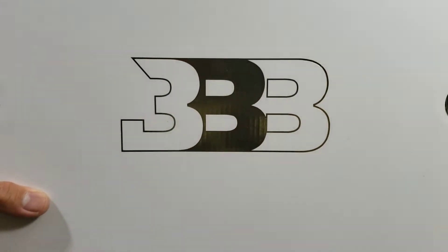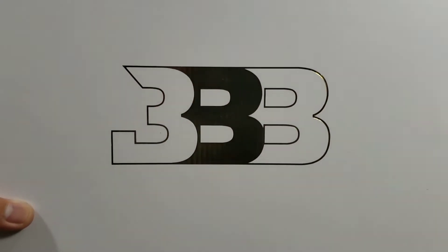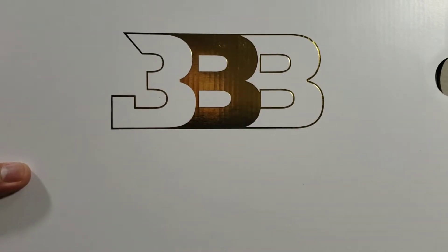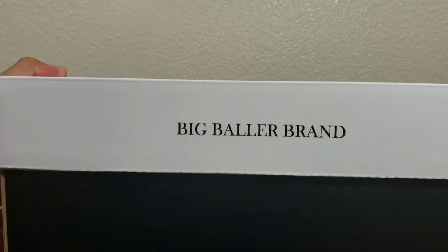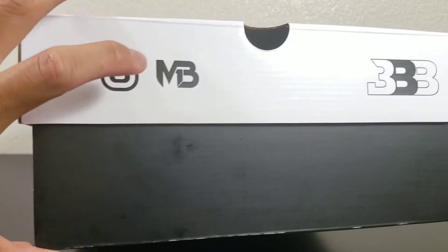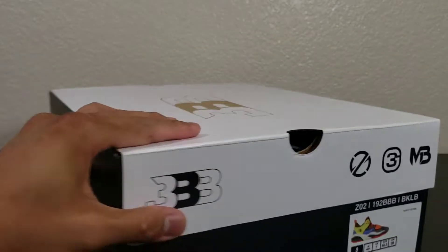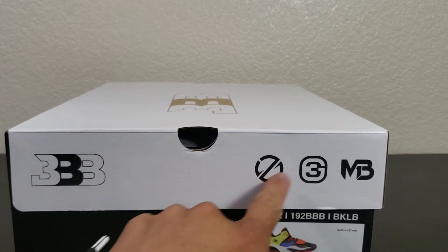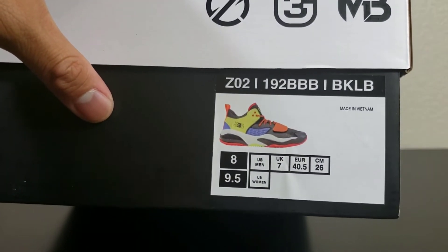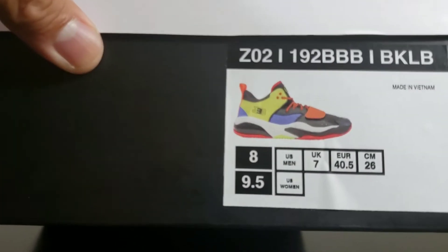Big Baller Brand box — that's supposed to be gold. There you go, white and gold. It says Big Baller Brand on one side, ZO2 symbol, Jello symbol, Mellow Ball, Triple B. Nothing on the bottom. Again, Triple B, ZO2, Jello, Mellow. ZO2 19, BBB, BK, LB. I don't know what the hell that is, but it's supposed to be the Madagascar colorway.